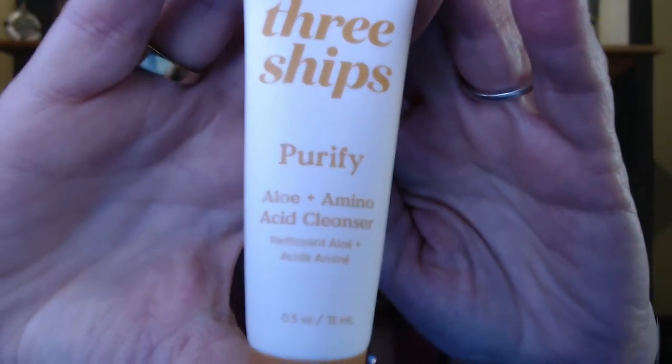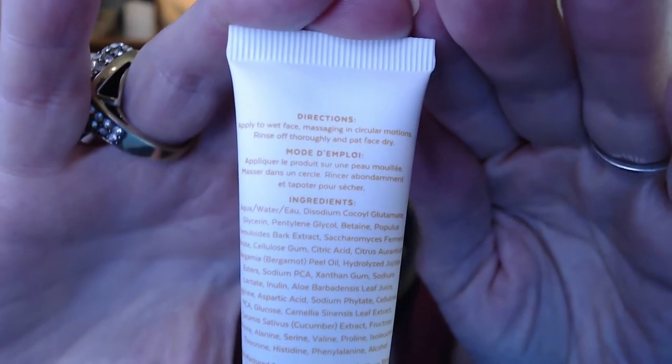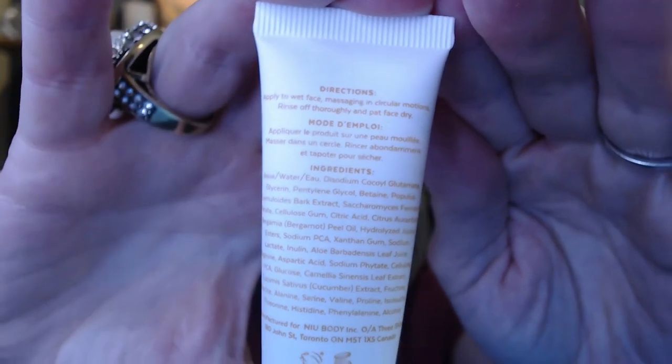So anyway, it's a cute little plastic bag with the Ipsy insignia right there. There's no card in here to tell me what everything is, so I would probably have to go online unless you guys help me out. This is called Three Ships Purify — it's an aloe and amino acid cleanser. I'm always up for a cleanser. It's got directions on the back just like I would normally use — wet my face, wash it, rinse it, pat dry. There should be a few uses — just a nice little sample to try.